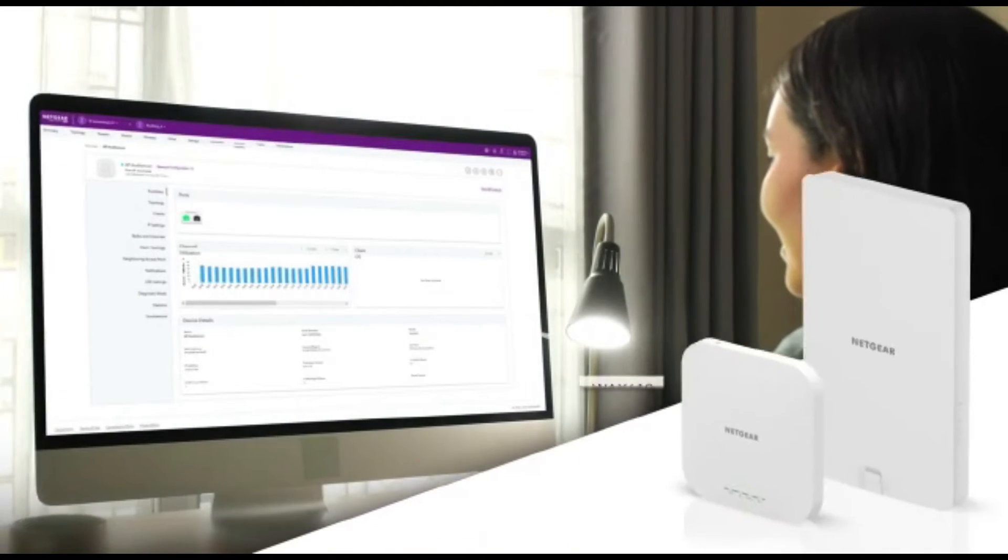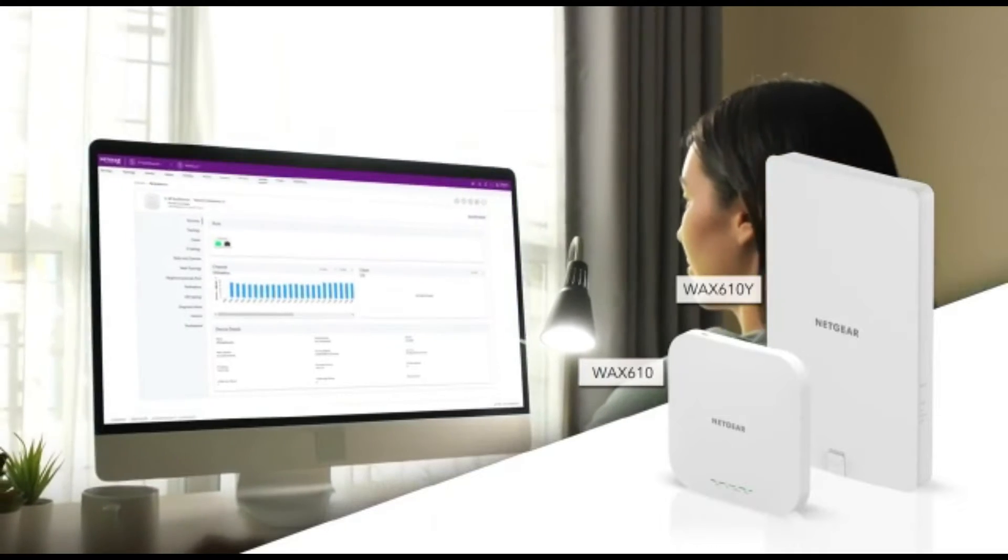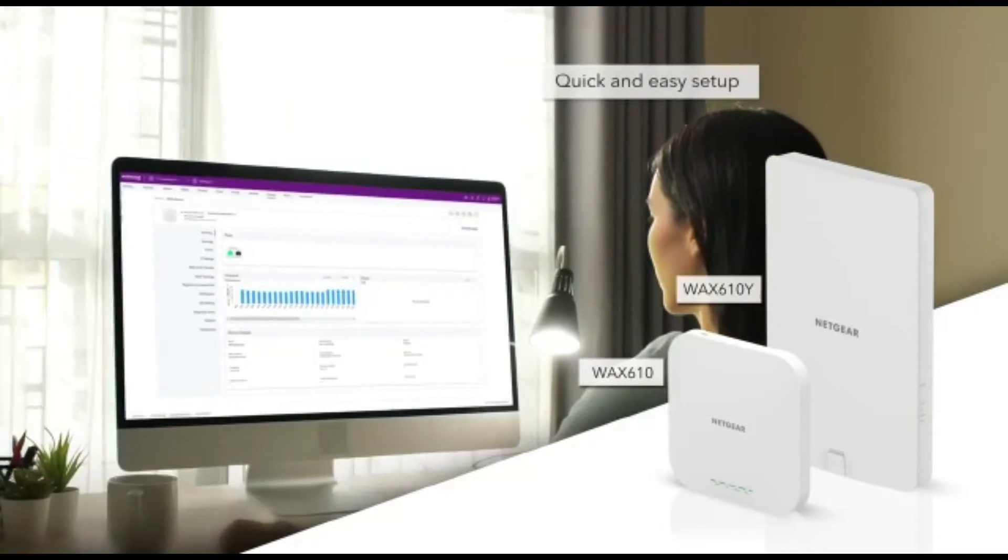The WAX 610 is a dual band access point, ideal for small businesses looking for a cost-effective solution with a quick and easy setup.